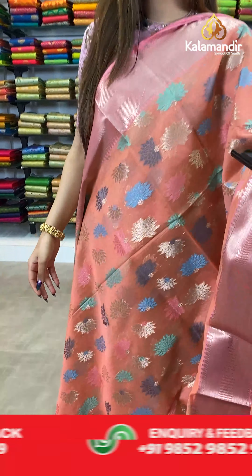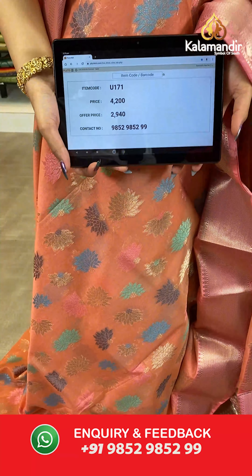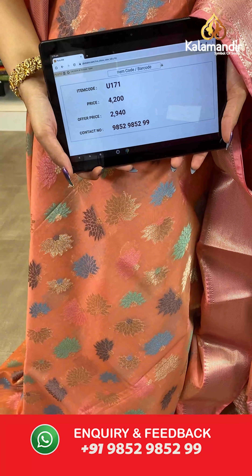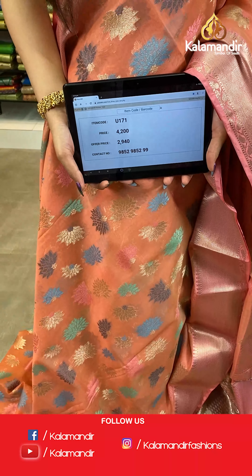The item code is U171, the actual price is ₹4200 and the offer price is ₹2940. To place your order, send us a screenshot on number 9852985299.